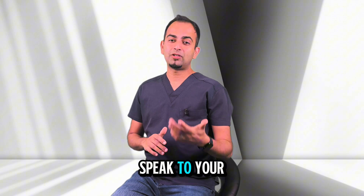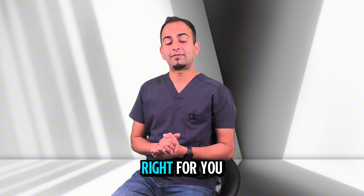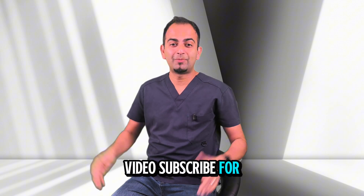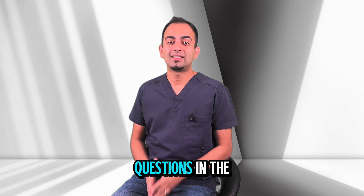If you're thinking about replacing a tooth, speak to your dentist about having immediate implants and discuss if this approach is right for you. If you found this helpful, please like the video, subscribe for more dental tips and leave your questions in the comments below.